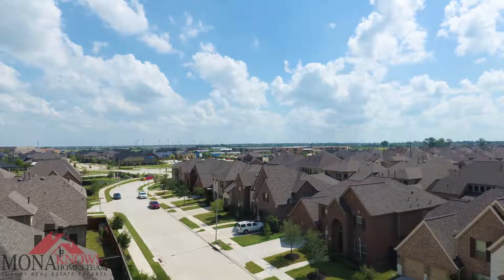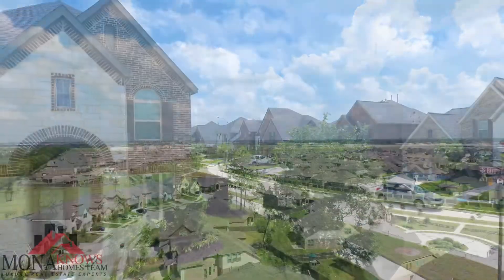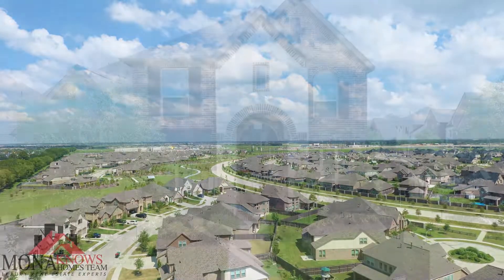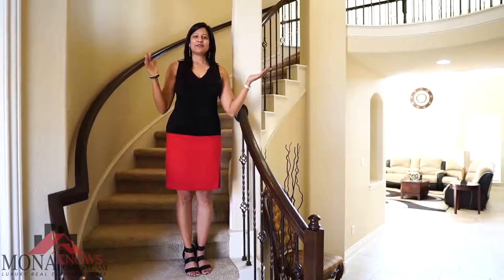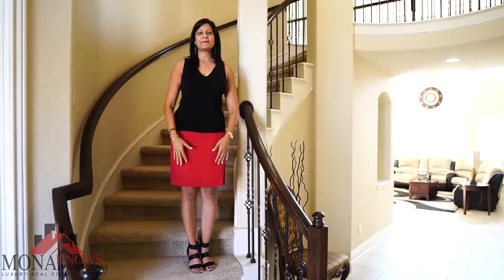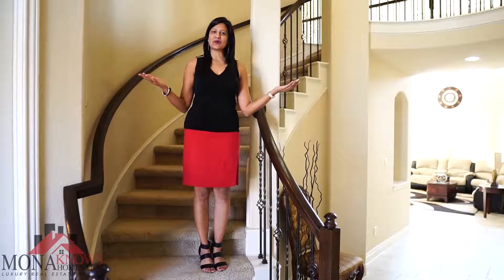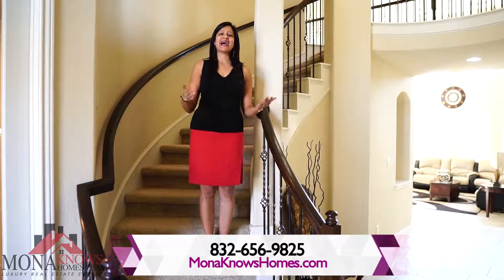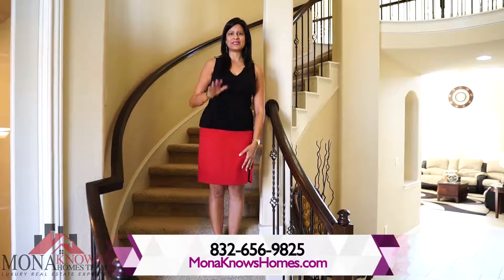This neighborhood has never flooded in Harvey, and this home is in amazing condition. It's a new home built in 2017 by Perry Builders, and it's in excellent showing condition, ready to move in. If you're looking to sell your home for top dollar or looking to buy a home at the best price, please contact the Mona Knows Homes team at 832-656-9825 and check out our website at Mona Knows Homes. Thank you!